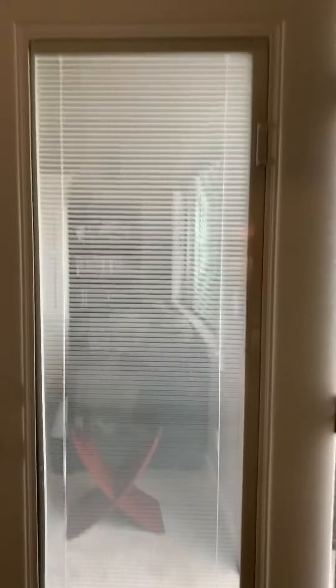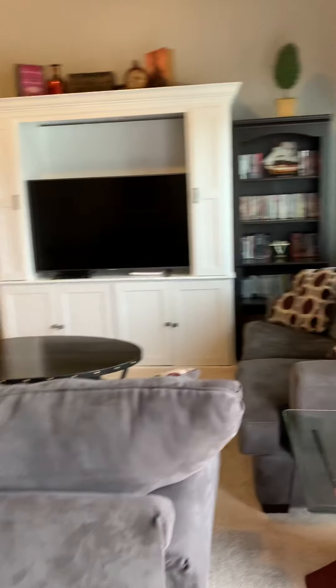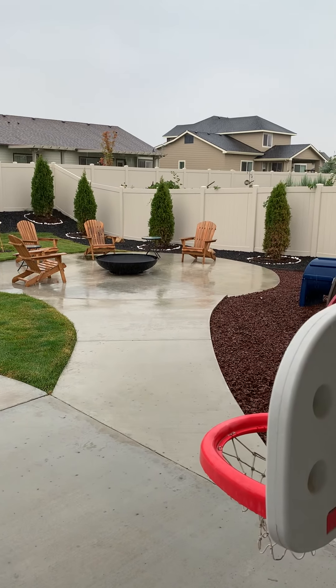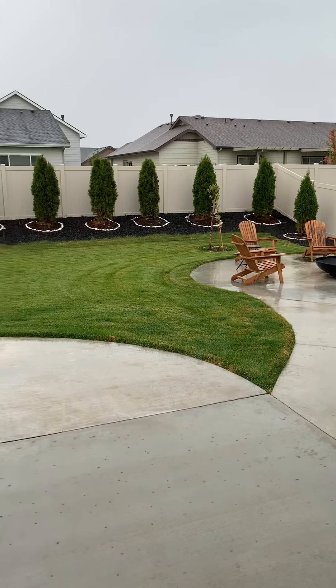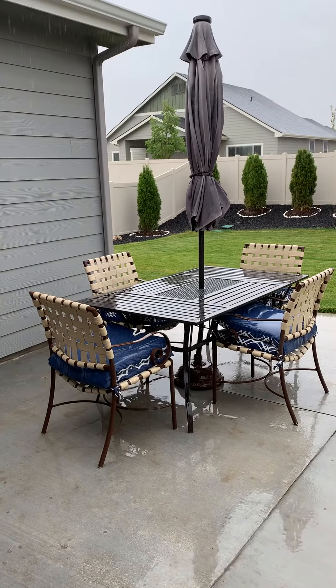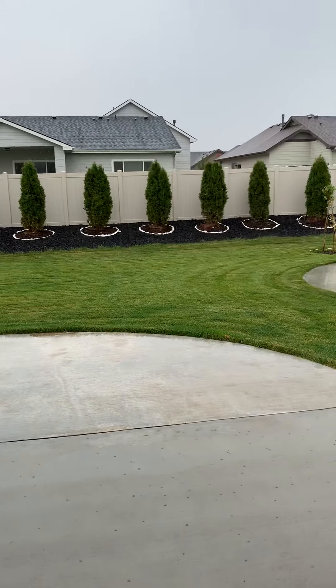I love how you have the integrated blinds in this door. And here is your backyard. I love how you have two seating areas — one for lounging with the fire pit there, and then another one for alfresco dining, as we call it. Just a nice, flexible area even in the backyard.